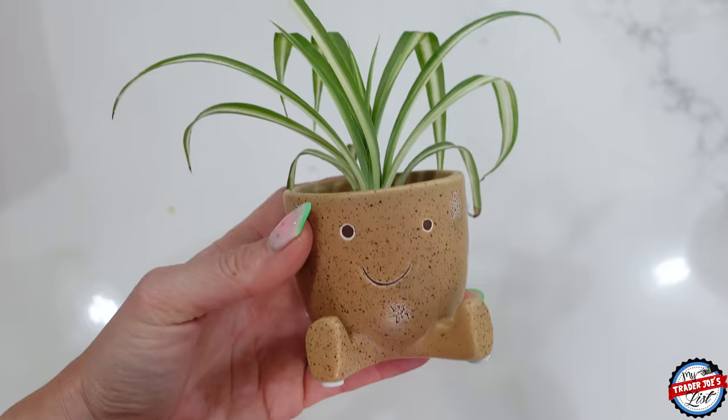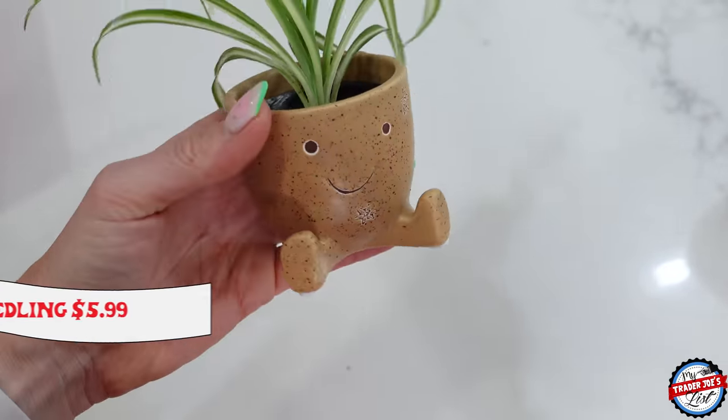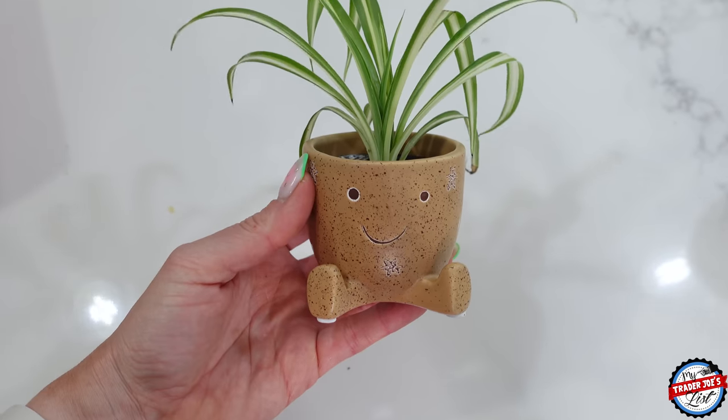Look how cute this is — it's like this little happy plant. How many items can I have with a smiley face on them? The answer is N plus one.